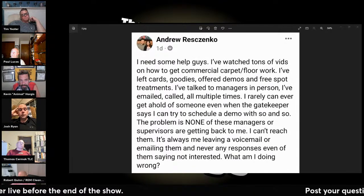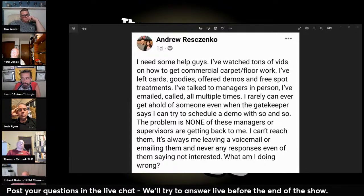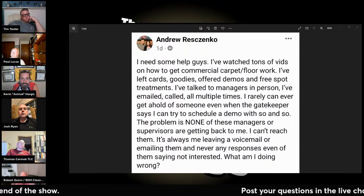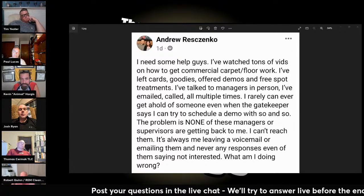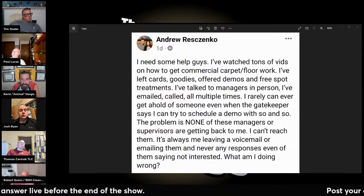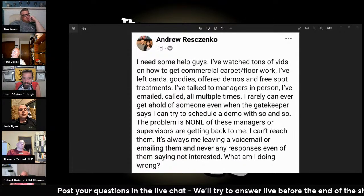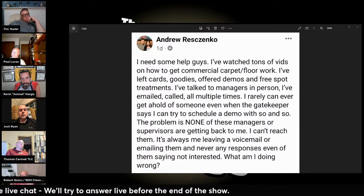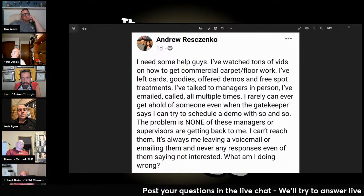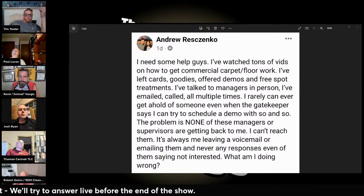I simply asked: if I can get that stain out, will you give us a bid presentation for janitorial? He said absolutely. I came in at 6 a.m., 45 minutes later it was gone, and we had a bid presentation at 8 a.m. — we got the contract. Be a problem solver. Look for something they need. Stay in front of them — don't spam them, but once or twice a month send an email. Commercial people aren't really interested in specials.